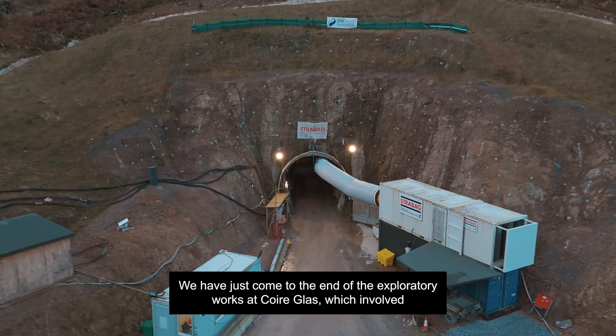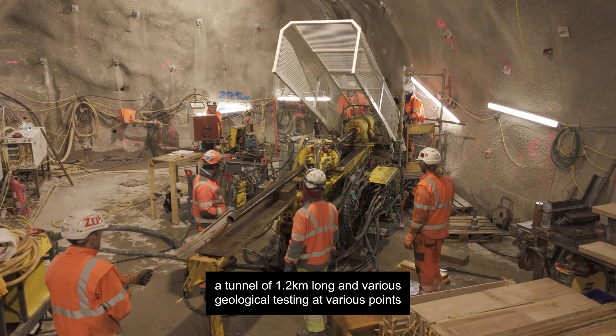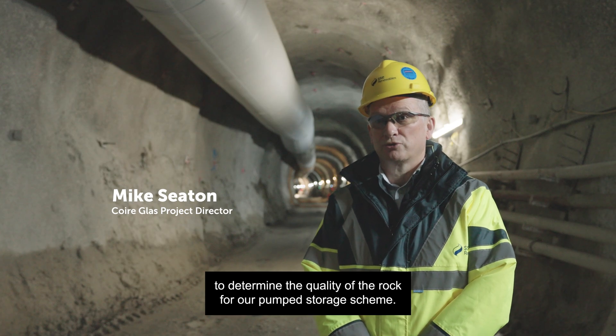We have just come to the end of the exploratory works at Quarryglass, which involved a tunnel of 1.2 kilometres long and various geological testing at various points to determine the quality of the rock for our pump storage scheme.